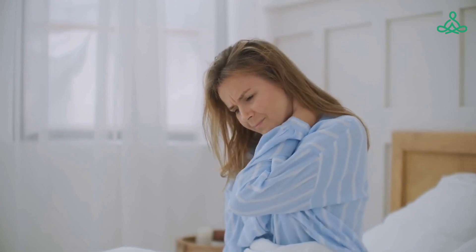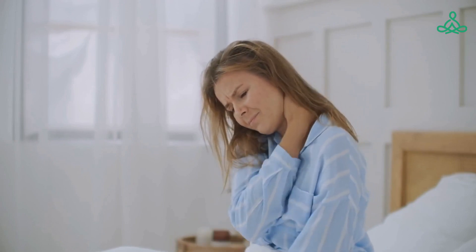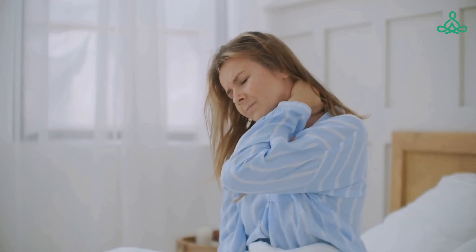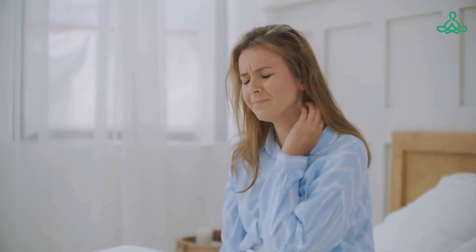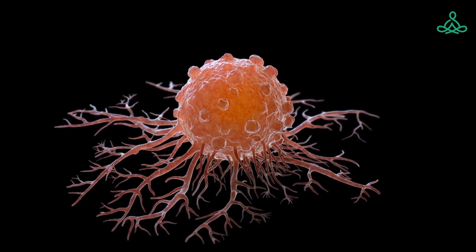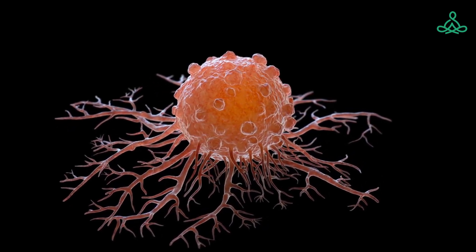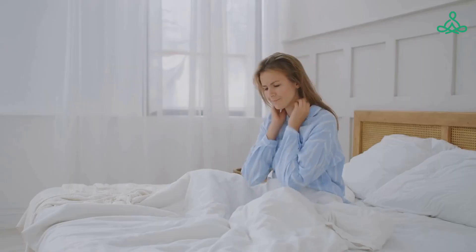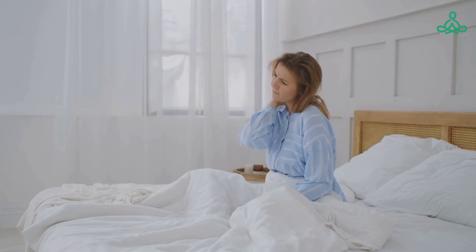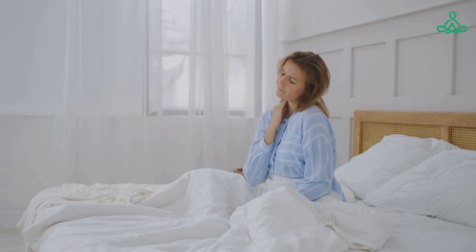Ankylosing Spondylitis is a type of autoimmune inflammatory rheumatic disease that affects the vertebrae and joints of the spine and pelvis, causing pain and stiffness. It is a progressive lifelong disease that usually starts in the lower back but can spread to the neck and other parts of the body. Symptoms include stiffness in the lower back and hips, back and joint pain, neck pain, fatigue, and gradual hunching of the spine.